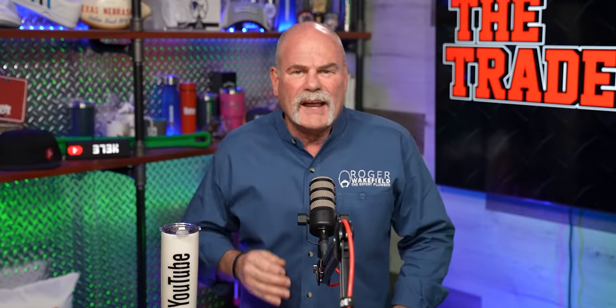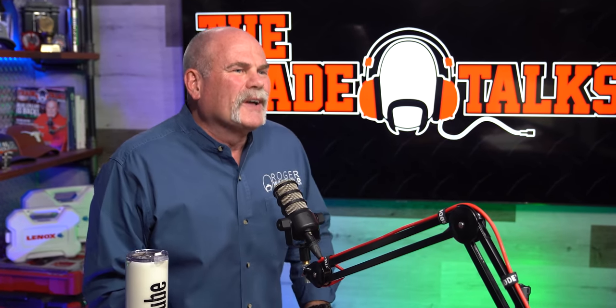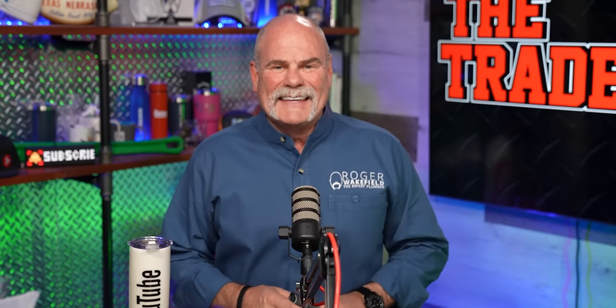What I'm going to show you today are five tools that are not very expensive, and they're something you really need around your house — maybe in a drawer, maybe in a tool bag. So first of all, let's make it really easy.